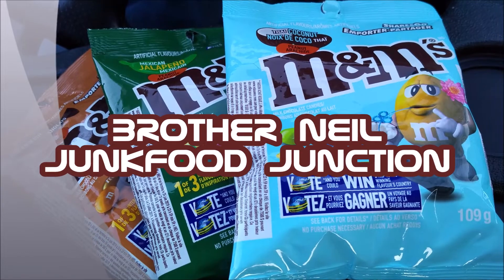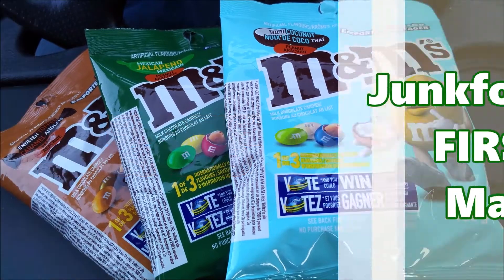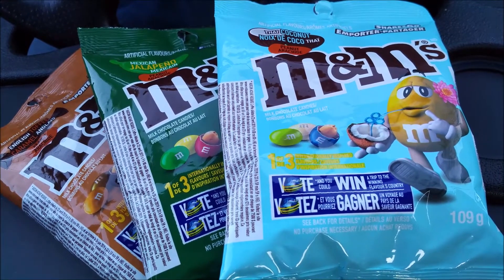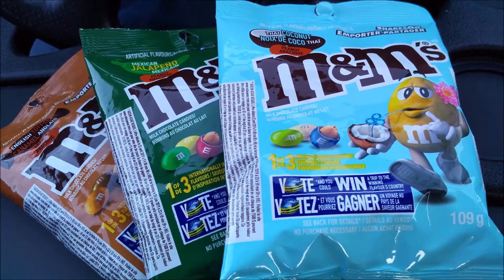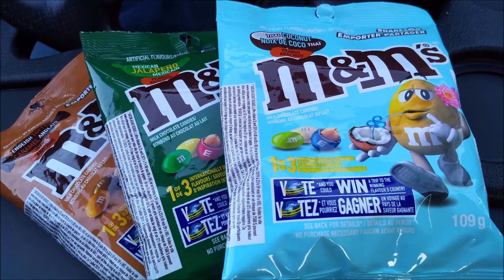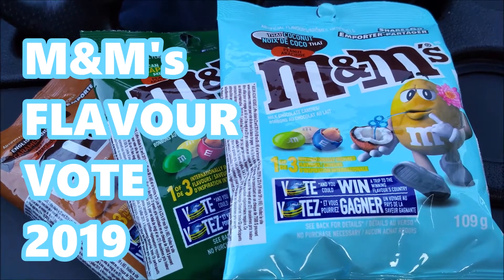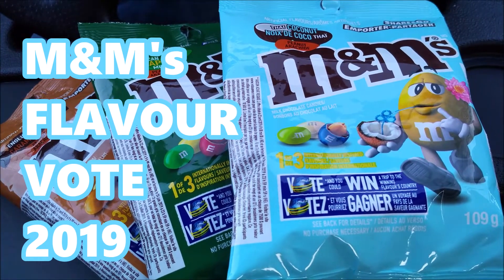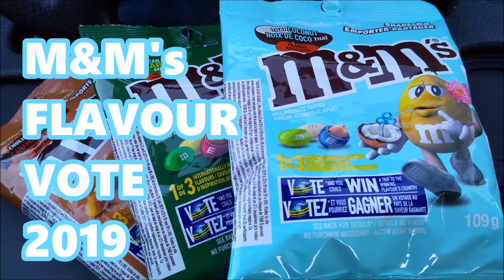Brother Neil here, and today we're trying all new M&Ms. It's March 2019 and M&Ms has just kicked off this wonderful contest of trying the internationally inspired flavors — there's Thai Coconut, there's Mexican Jalapeño, and English Toffee. They're new in Canada. So how about we rip these bags open, show you what these bad boys look like, and do that quick sniff test before we tell you how they taste.